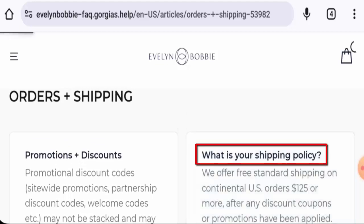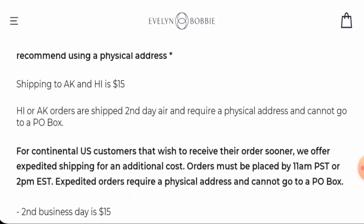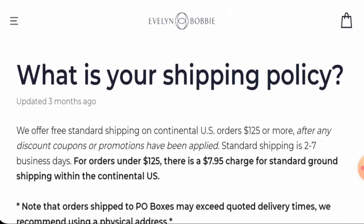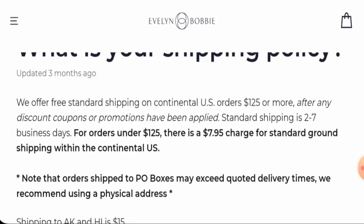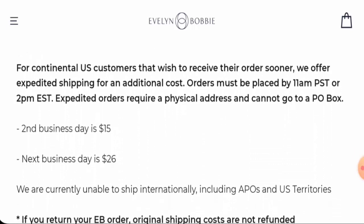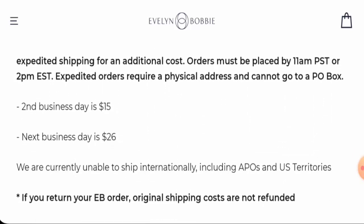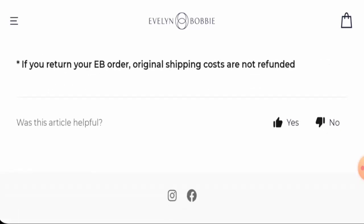Next, we're going to check the shipping. Go to the order and shipping section, then go to the shipping policy page. Via standard shipping, it takes two to seven business days for delivery. They offer free standard shipping on continental US on orders over $125 or more. Second-day business shipping and next-day business day shipping are also available.